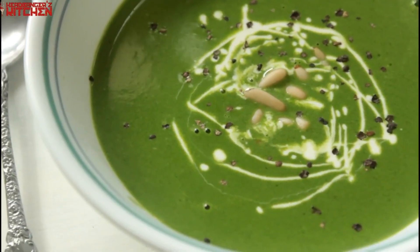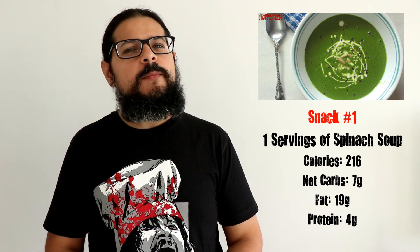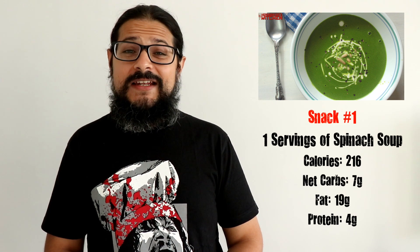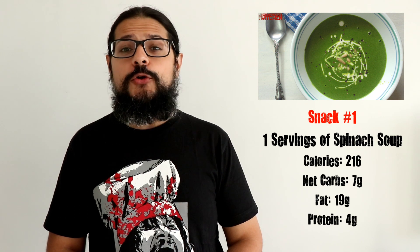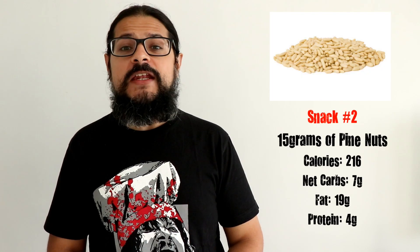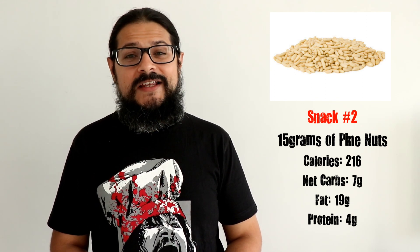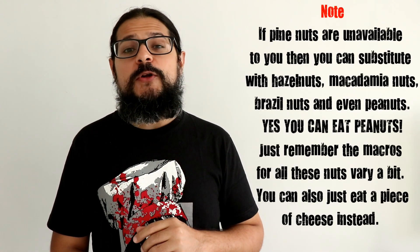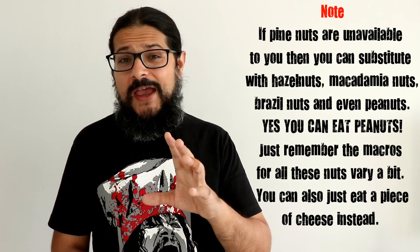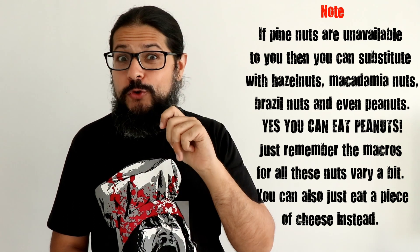You are also getting a snack — you're going to have my spinach soup. One serving of the spinach soup is about 7 grams of net carbs, 19 grams of fat, and about 4 grams of protein. Along with it, you'll have about 15 grams of pine nuts, which is about 1 net carb, 19 grams of fat, and 2 grams of protein. The spinach soup and pine nuts are what you'll eat between lunch and dinner. I'd recommend crushing the pine nuts and sprinkling them over the soup for a little bit of crunch.